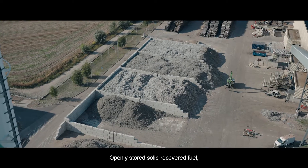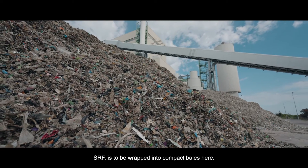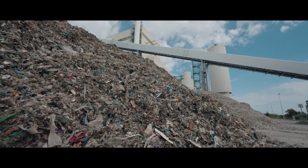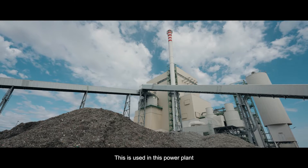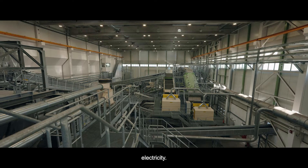Openly stored solid recovered fuel, SRF-E, is to be wrapped into compact bales here. This is used in a power plant to generate steam for paper production and to produce electricity.